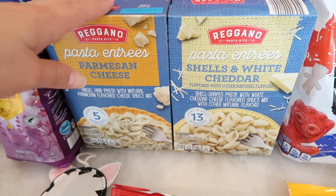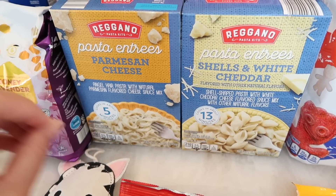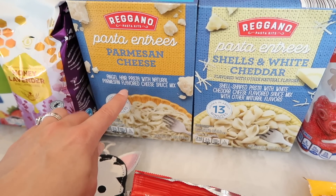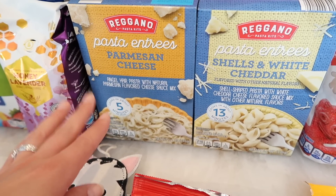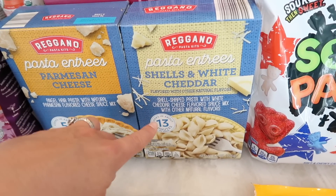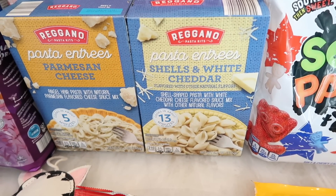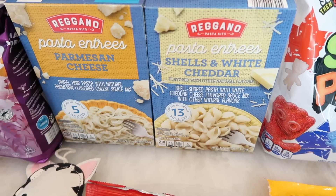I grabbed two pasta entrees for nights when I don't have dinner planned. I got the parmesan cheese one, which is Benson's favorite — he has it about once every three months. I also got the shells and white cheddar, which we haven't tried yet, but it reminds me of his favorite mac and cheese by Annie's, so I grabbed it to see if he'll like it.